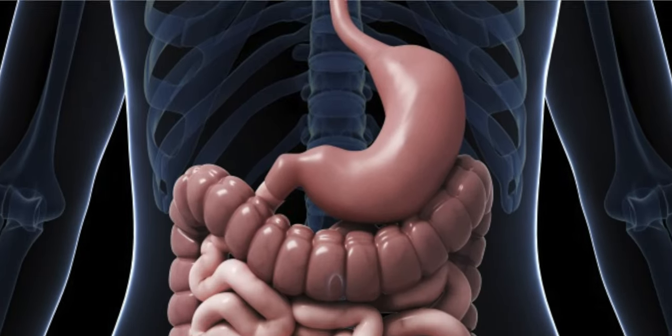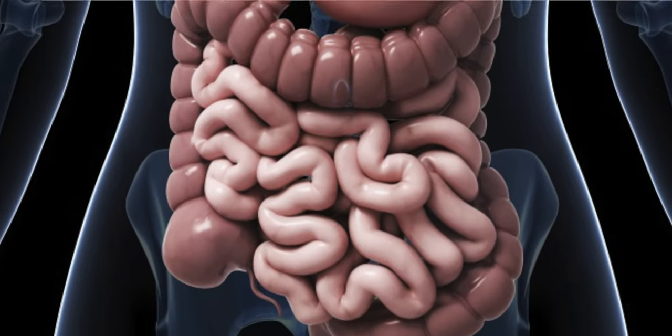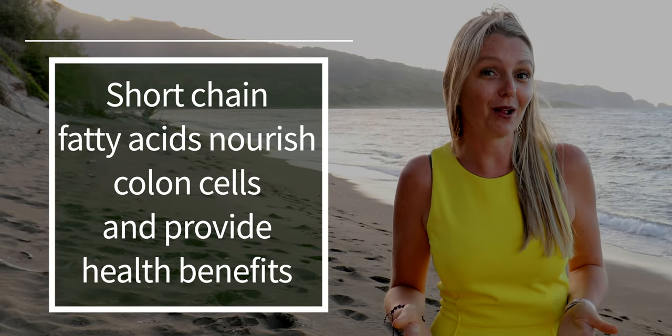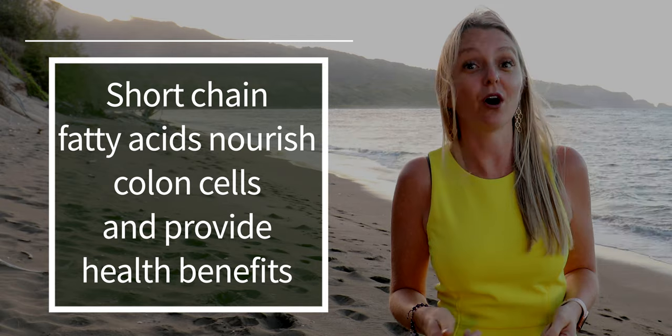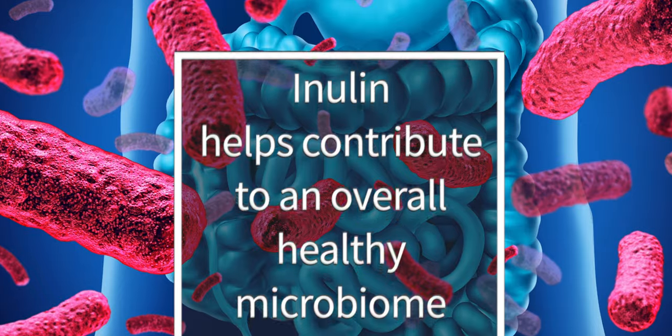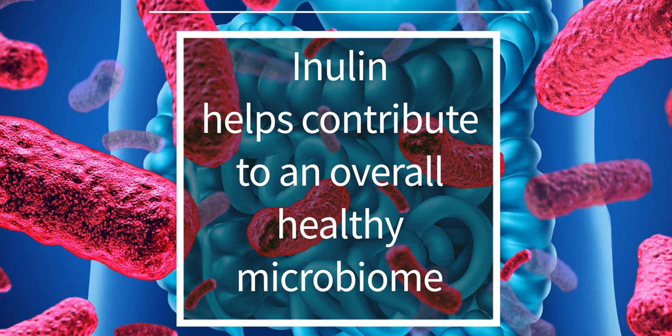When you eat food containing inulin, it travels through your stomach and through your small intestine unchanged. When it reaches your large intestine, it's digested by your healthy gut bacteria and turned into short chain fatty acids. These are the molecules that nourish colon cells and ultimately provide health benefits. So long story short, it helps contribute to an overall healthy microbiome.